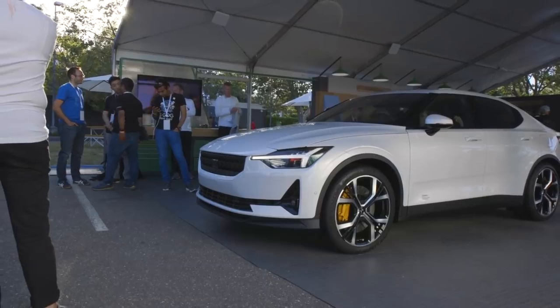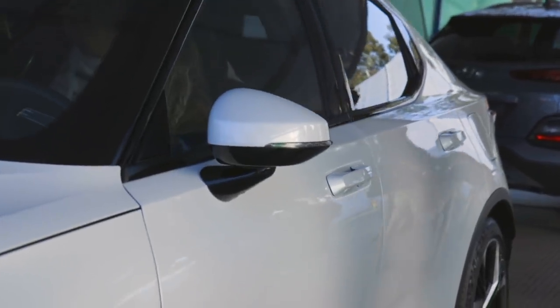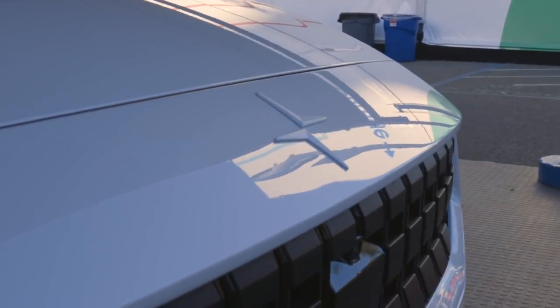As nice as Android Automotive is, it's not coming to a car near you anytime soon. It's going to start in the Polestar 2, then Volvo says it'll bring it to other Volvo cars later on. Other manufacturers like Nissan, Mitsubishi, Audi, and Fiat Chrysler have all announced support for Android Automotive, but we don't know when it'll show up or which models it'll support.